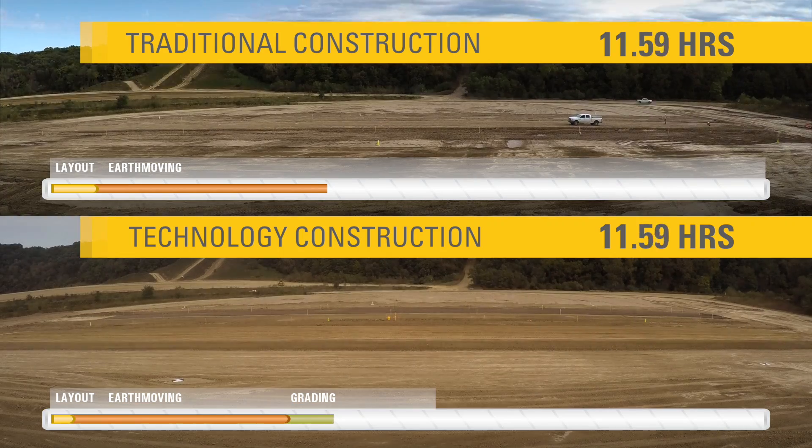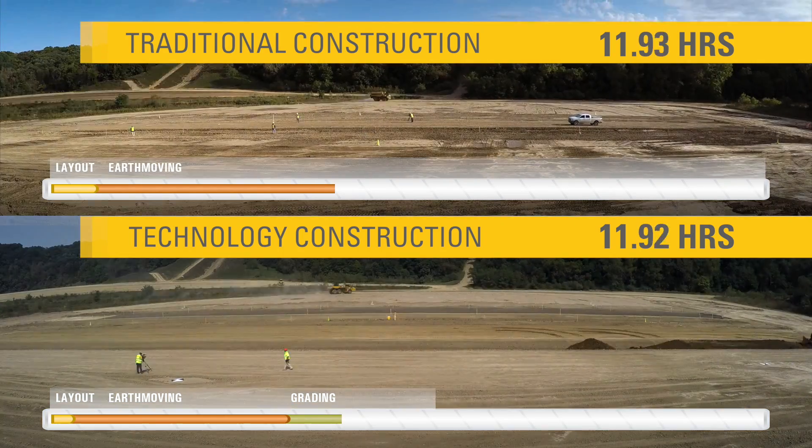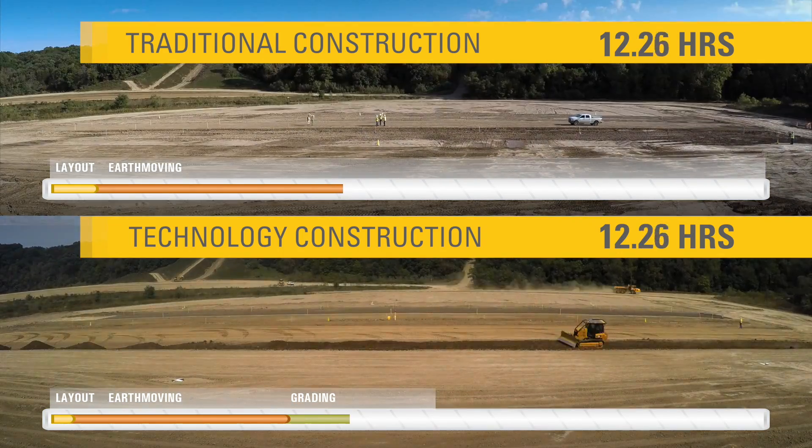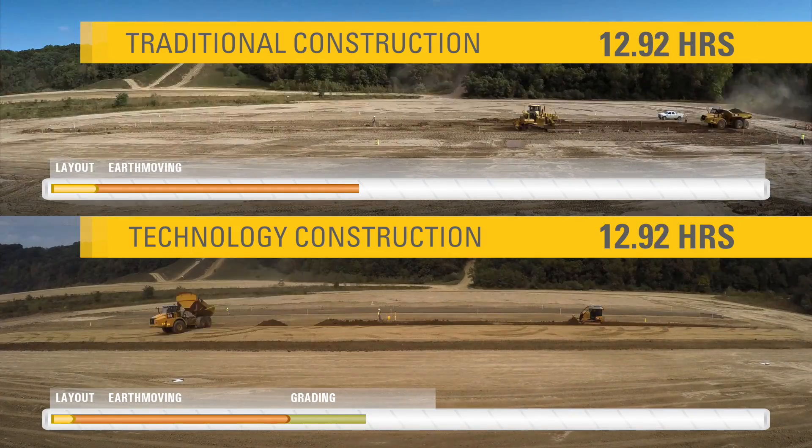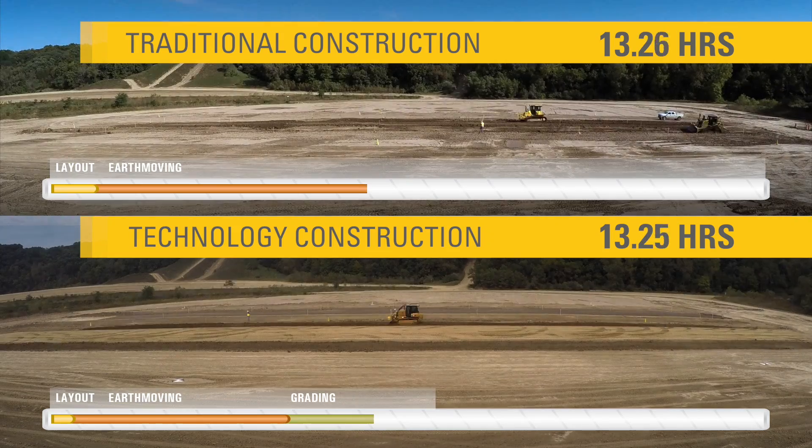Additionally, wheel loader and articulated truck payload systems reduce cycle times and ensure delivery of accurate material quantities to the job site, saving time, fuel, and money.